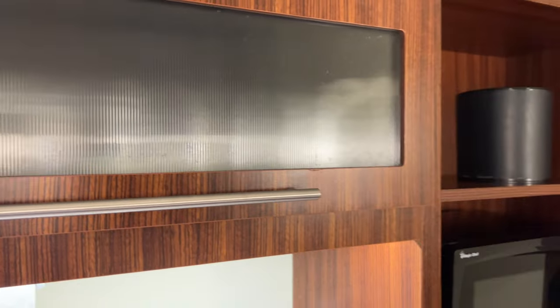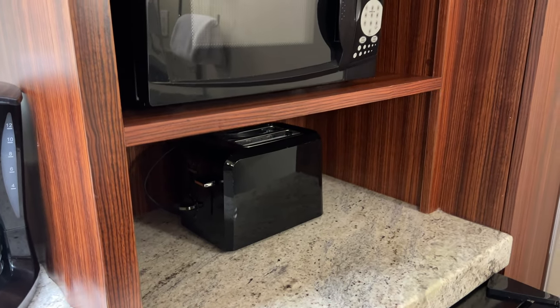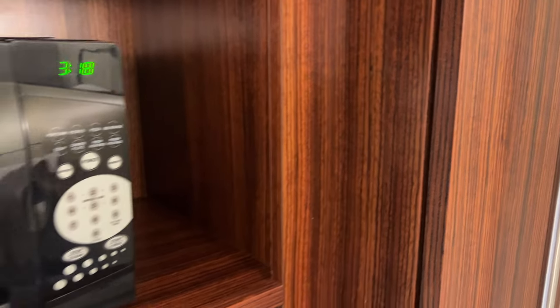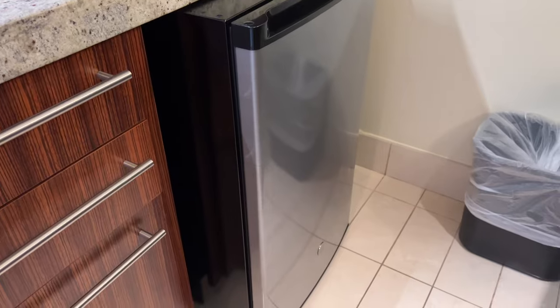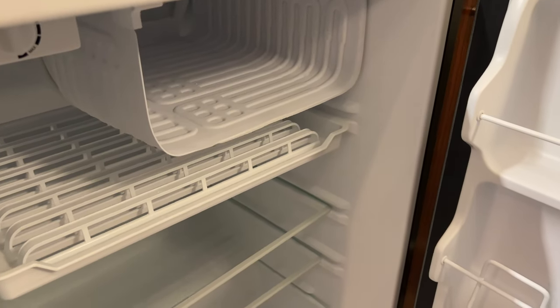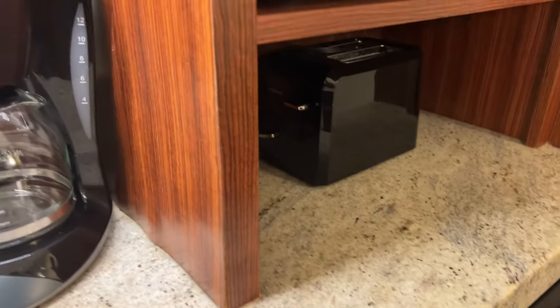We have an ice bucket in here, a microwave, and also a toaster. This little cabinet over here is actually a pantry that you can slide out, and there are a few drawers in the kitchen for food storage. Down below we have a mini fridge — it's a really good size and it has a small freezer section too, which most mini fridges in the resorts don't have anymore. So it's a great mini fridge in this room.